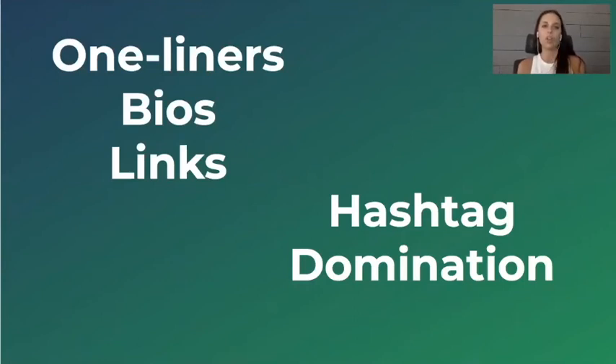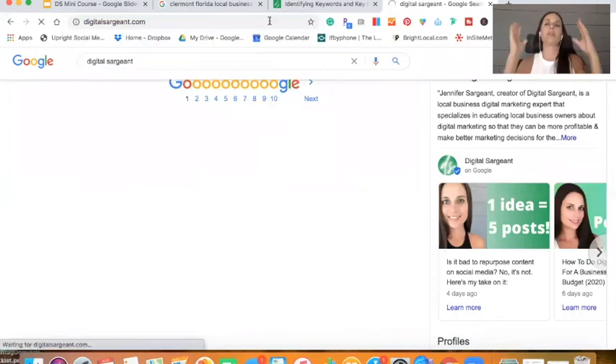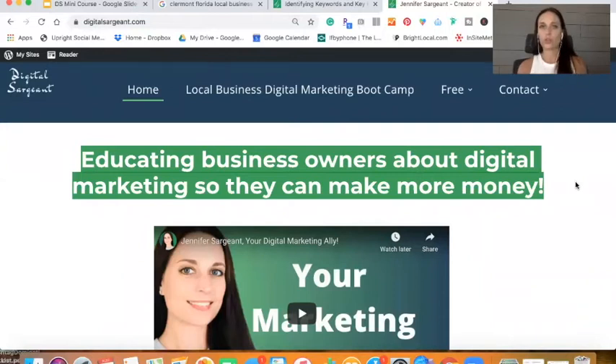What you see here are one-liners, bios, and links. A lot of times I see business owners get really tangled up in this long spiel about what they do. In reality, you only need one one-liner. When somebody asks what you do, in one tweet — in less than 280 characters — you should be able to quickly convey what it is that you do. So if somebody were to ask me, 'What do you do?' — I say: 'I educate business owners about digital marketing so they can make more money.' Boom. You really want to have that one-liner queued up, and use it on all of your social media platforms, any description possible, and even on your business card.